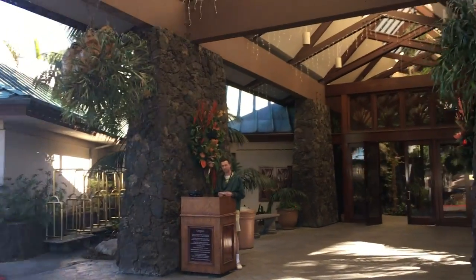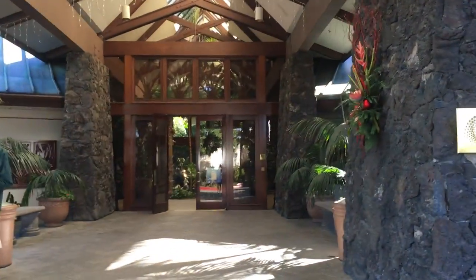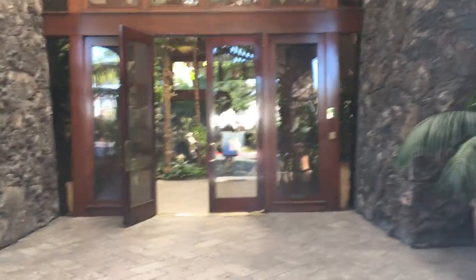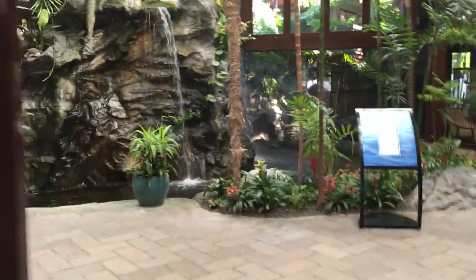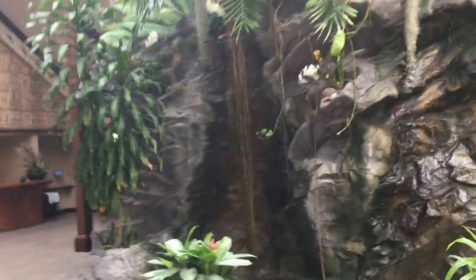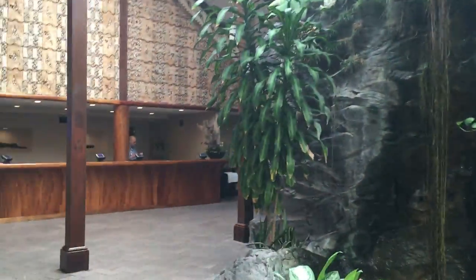Here is the entrance of the catamaran from the outside. Going into the lobby — that sound behind me is a beautiful fountain, and here is another fountain. This is the entrance, very San Diego, very lush, and here is your check-in desk.